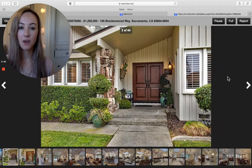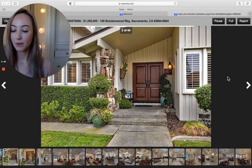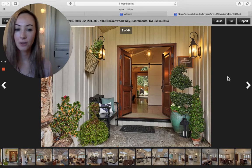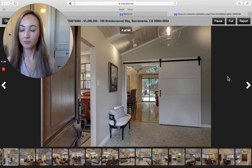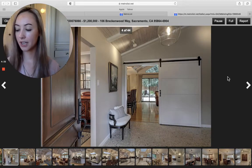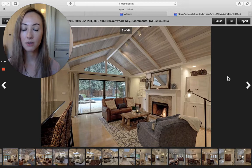So this home is in Sacramento. It's on Breckenwood Way in Sierra Oaks, and those are double doors. The cross street is Morley Way, and it's in a highly desirable neighborhood.